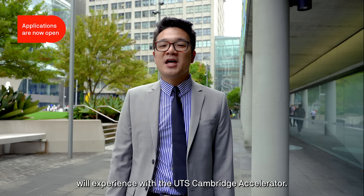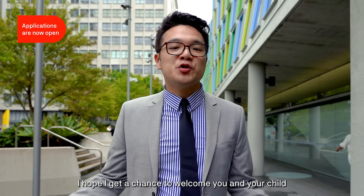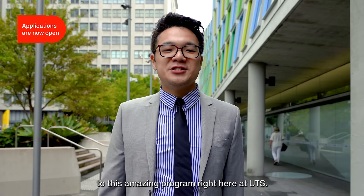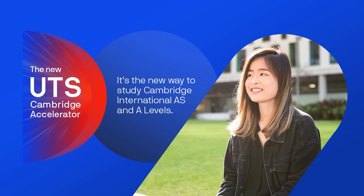Well, that's just some of the great facilities and locations that your child will experience with the UTS Cambridge Accelerator. I hope I get the chance to welcome you and your child to this amazing program right here at UTS. Thanks for joining me.